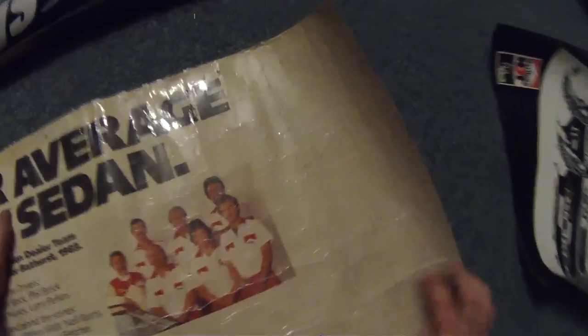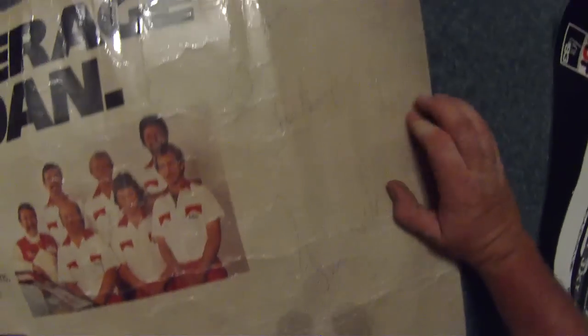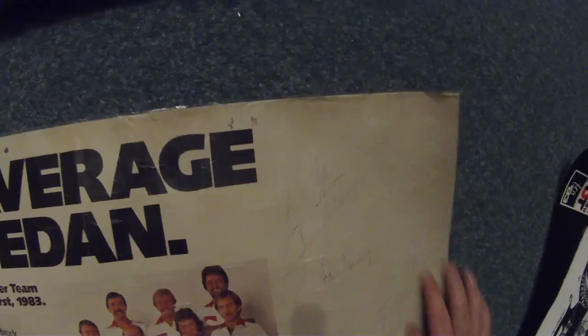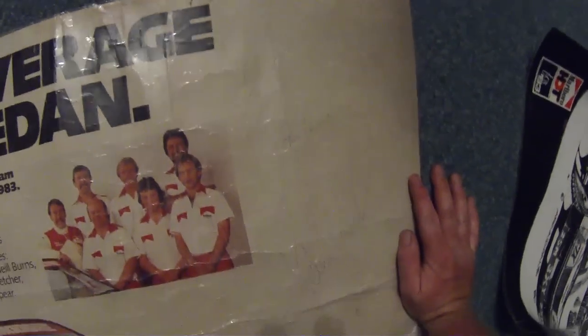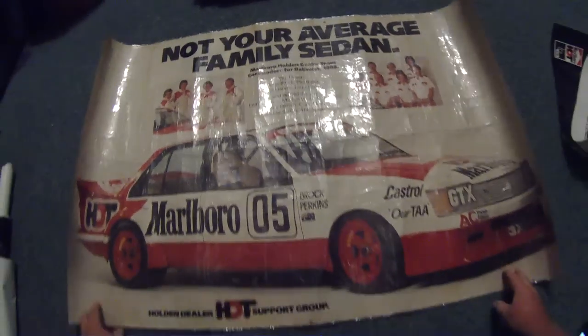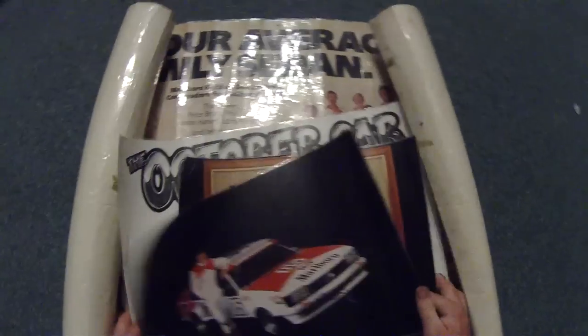And this one is signed by - that's hard to see - got Brock, Harvey and Perkins. All signed. 'Not your average family sedan.' There you go - some of my posters. I think there's a couple more somewhere, I don't know what they are.